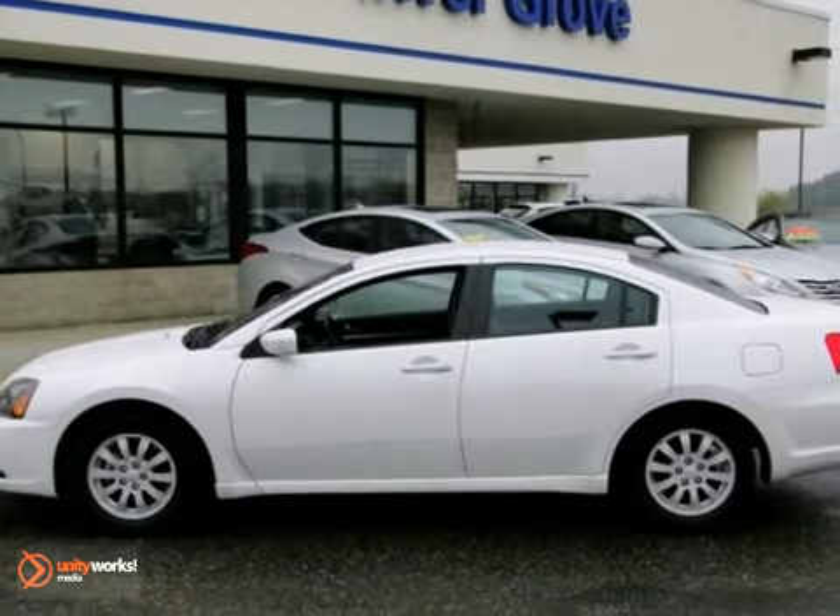It includes traction control, a CD player, and power windows, locks, and mirrors. Come take a look.